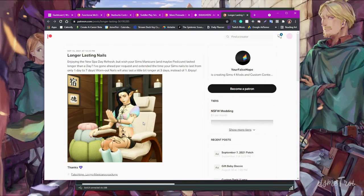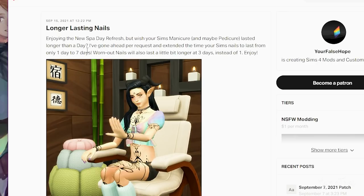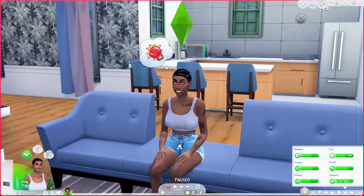The last mod comes from Your False Hope, and it adjusts the new spa day nail feature. When you updated your game for the Spa Day refresh, we got manis and pedis, but the nail duration is only about one day. With this mod — Longer Lasting Nails — your sim's manicure and pedicure will last seven days instead of one. Nail-on nails also last three days instead of one. That's the end of the video! Don't forget to like and subscribe, and I'll see you next time!